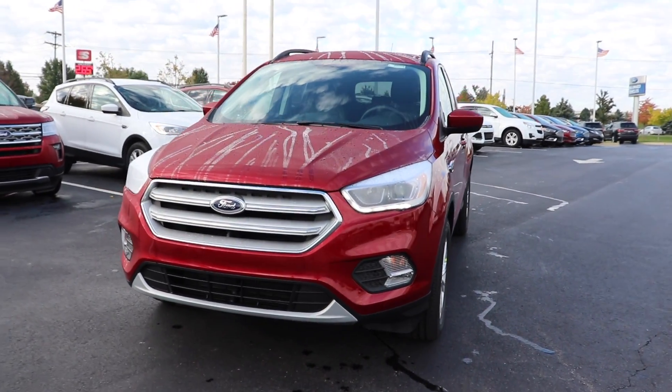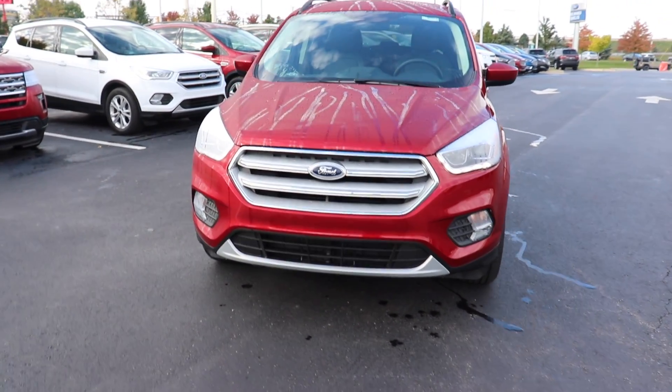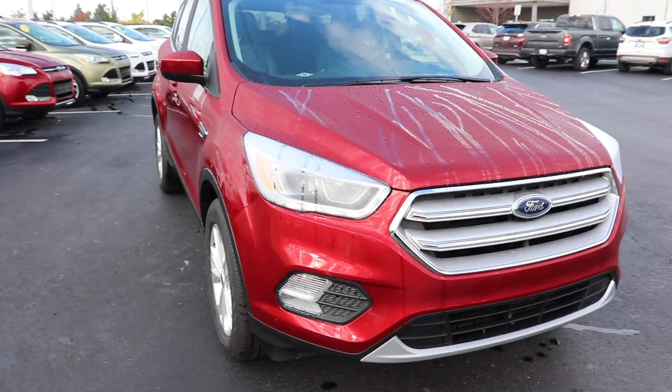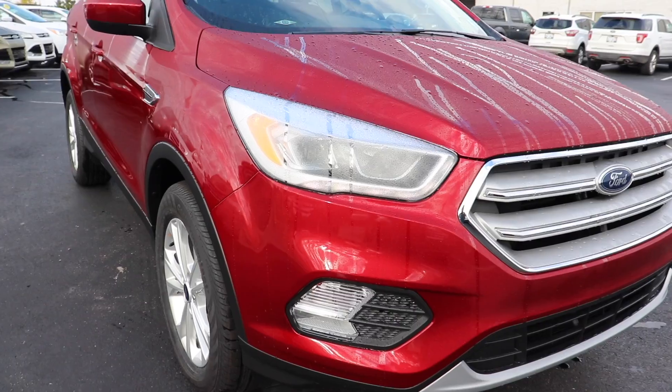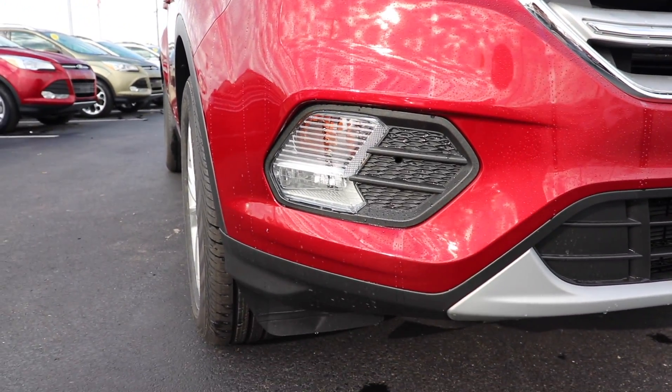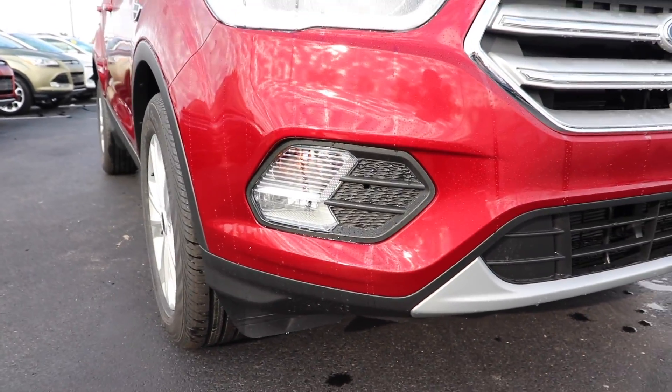Hello everybody, today I'm taking a look at a 2019 Ford Escape SEL 4x4. Beautiful red color, LED accent lighting, and your fog lights and daytime running lights right here.